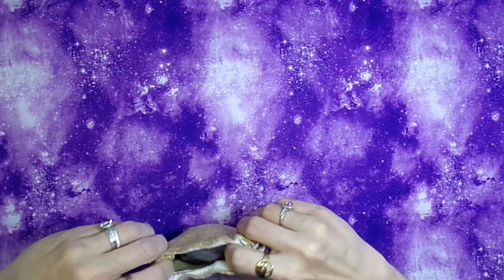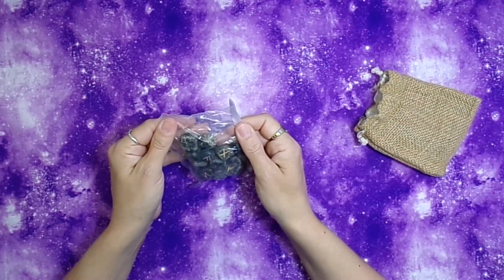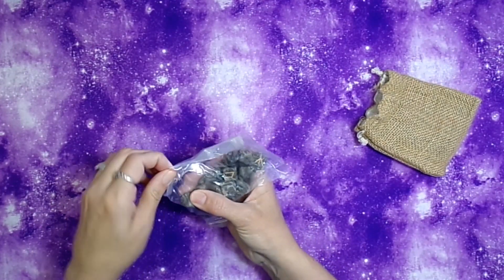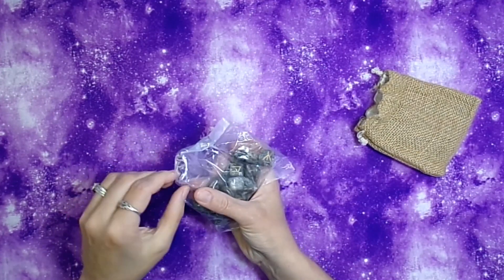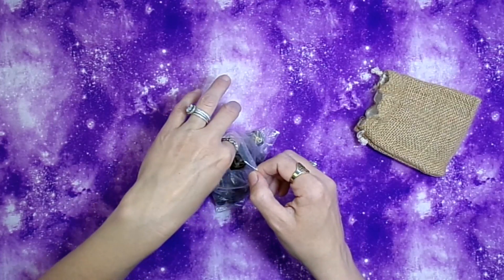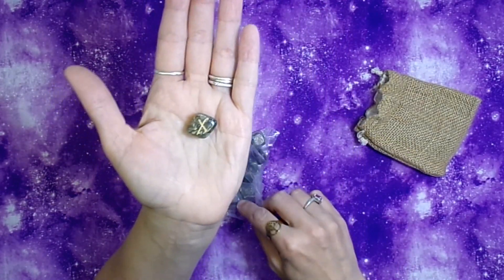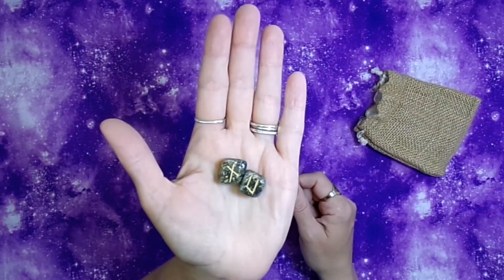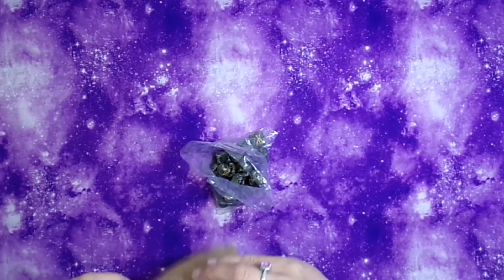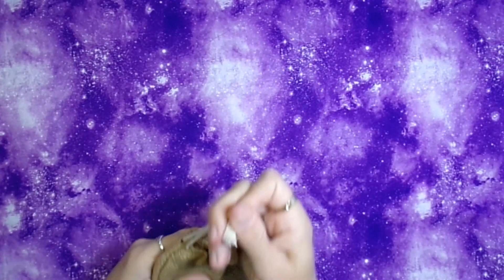I'm in the process of opening my own store, and I got a rune set on Amazon — I believe it's labradorite, though I'd have to look it up. Unfortunately, they're not what I had hoped quality-wise, so I probably won't be selling these. I may give them to my daughter. They came in a little burlap bag. Always be wary of what you purchase on Amazon — it's not always the greatest quality.